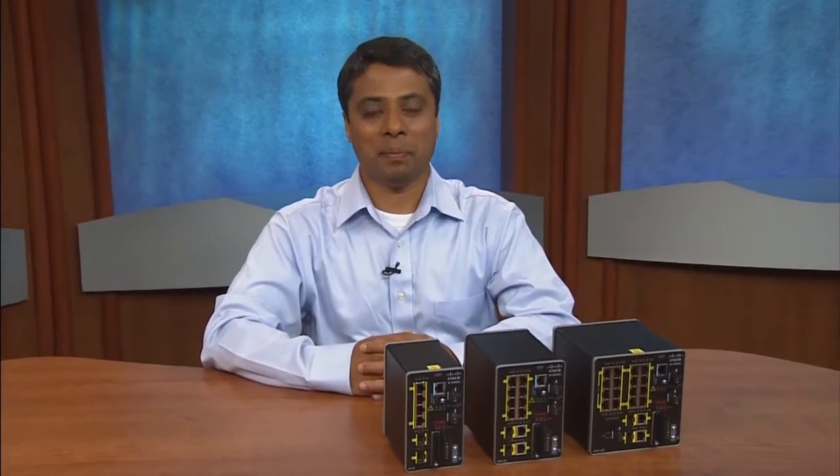Hello, I'm Prashant Chittapuram, Product Manager for the Cisco Industrial Ethernet, or IE, 2000U switches. Currently, the energy industry is undergoing a transformation, and there are many use cases for reliable Ethernet communications in electrical substations and distributed generation, which I will address a bit later. I'd like to give you an overview of these rugged compact switches that are well-suited for space-constrained locations in distributed generation sites and in substation bay communications.